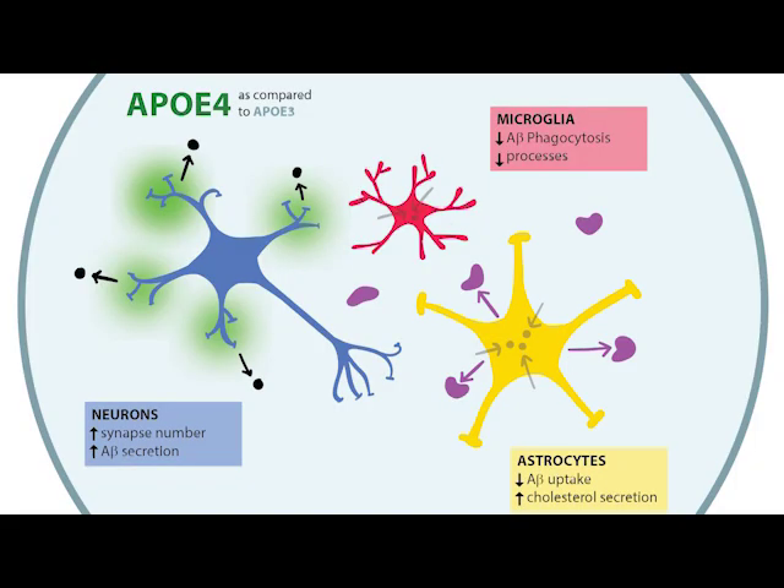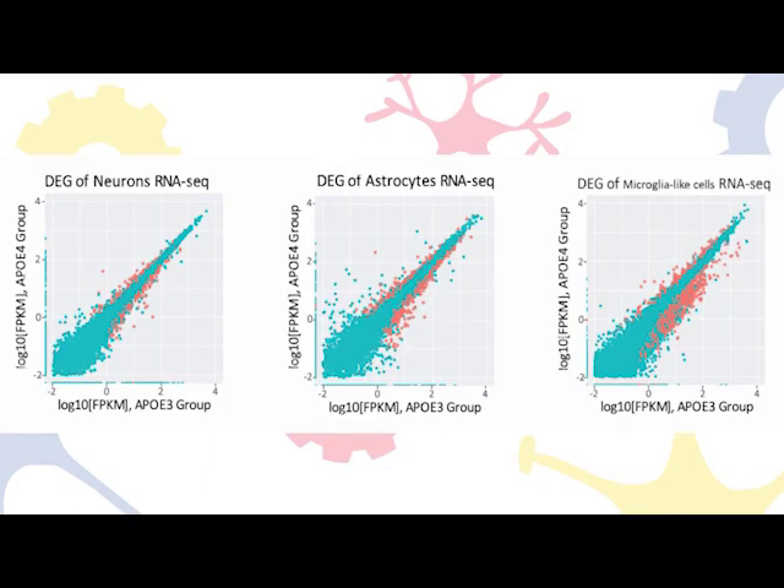In our ApoE3 and ApoE4 models, we were able to see significant changes in cell function related to amyloid and tau. We started out by using RNA sequencing to track gene expression differences. We saw hundreds of differentially expressed genes in neurons, and even more in astrocytes and microglia-like cells. We also performed a wide range of assays to probe the effects of ApoE on each cell type.